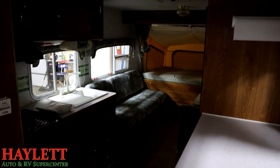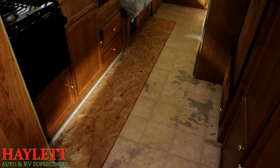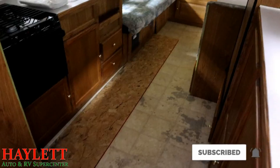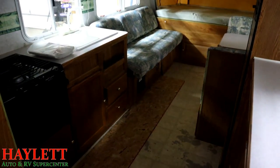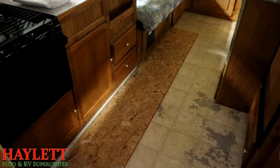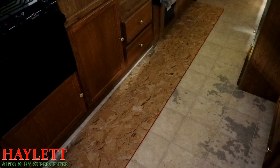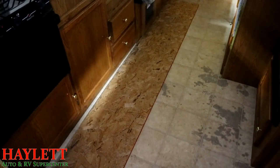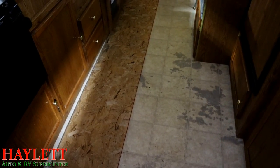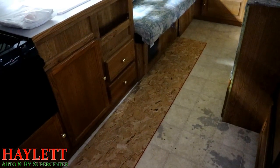We're gonna do this one Resident Evil style — just using the flashlight on my phone to give us a little extra light — and let's get the scary out of the way. The floor has had water on it. The previous owners, who were not the original owners, discovered when they bought it that it had not been winterized properly and had a sink leak. As a result, there is a spot here in front of the sink that is very, very soft.